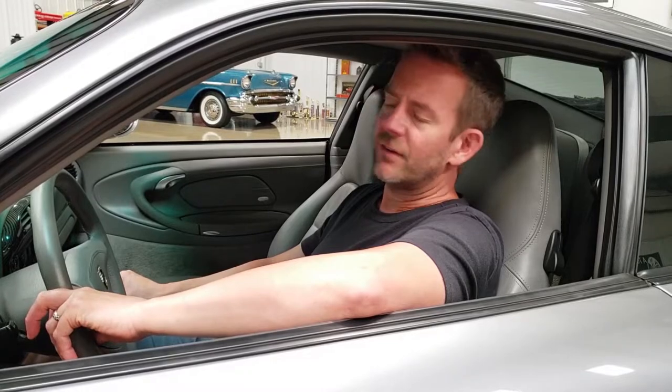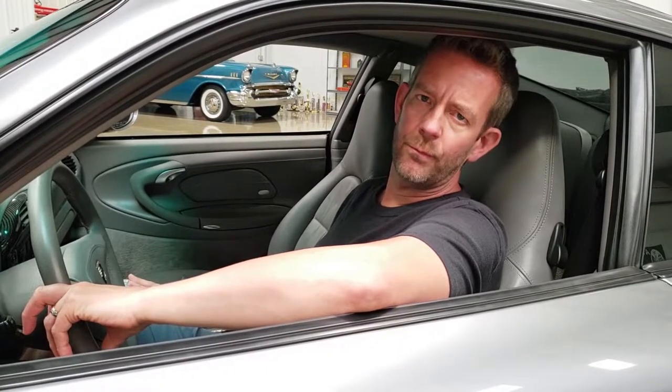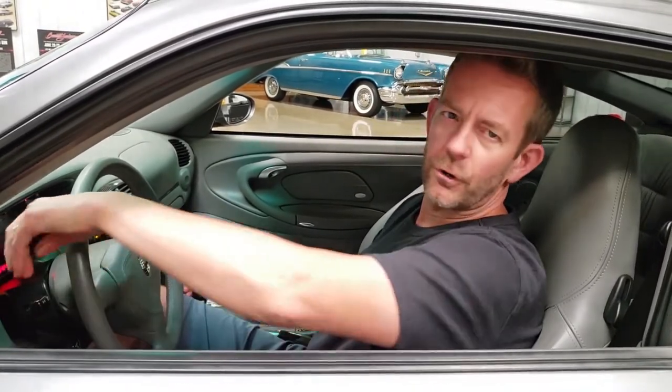We appreciate you watching this video — make sure you also watch the exterior presentation video. We're also going to do another video for Bring a Trailer, which will be a driving video, so make sure you check them all out. Thank you for watching. I'm going to go ahead and start this car and let you listen to it run. Starts right up — purrs like a kitten. What a super car. Appreciate you watching.